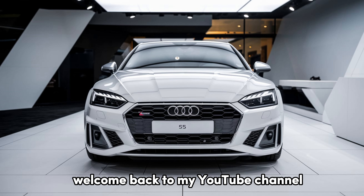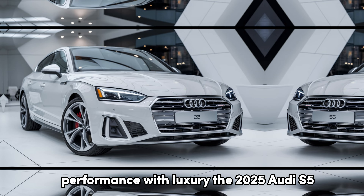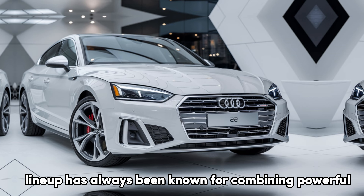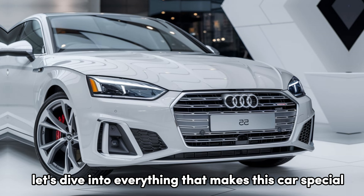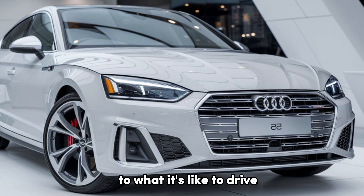Welcome back to my YouTube channel. Today we have a car that perfectly blends performance with luxury: the 2025 Audi S5. Audi's S lineup has always been known for combining powerful engines with refined design, and this year's S5 pushes those boundaries even further. Let's dive into everything that makes this car special, from its design and technology to what it's like to drive.